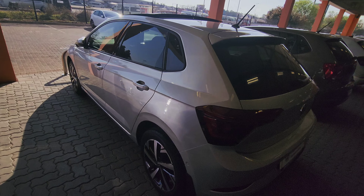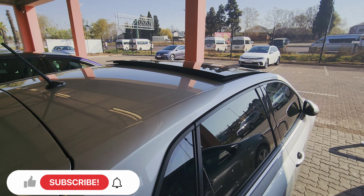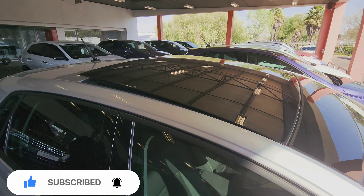Which option would you go for? Let us know in the comment section below. Thanks a lot for watching and for your support. Please do not forget to like, subscribe, and hit that bell icon for more content like this.